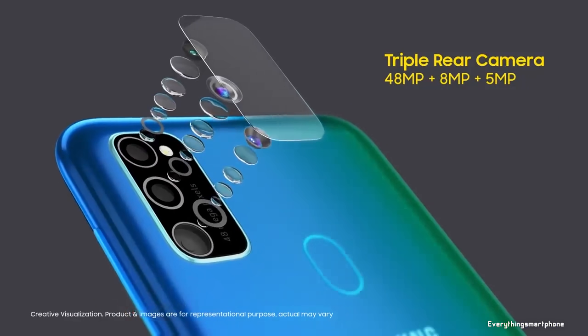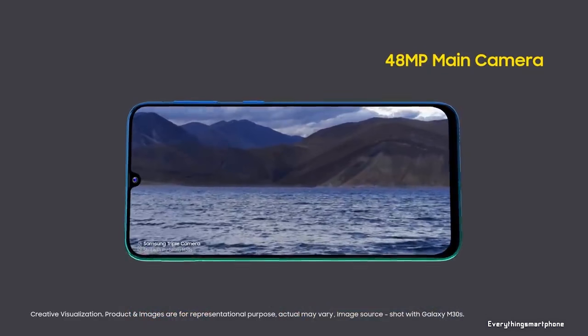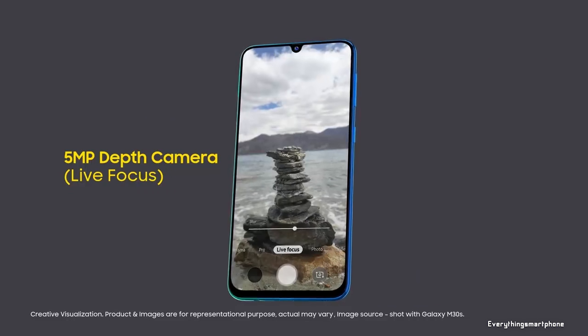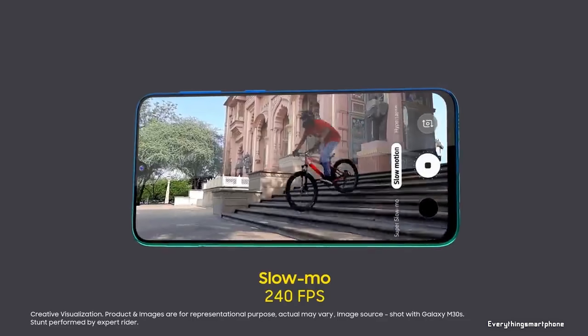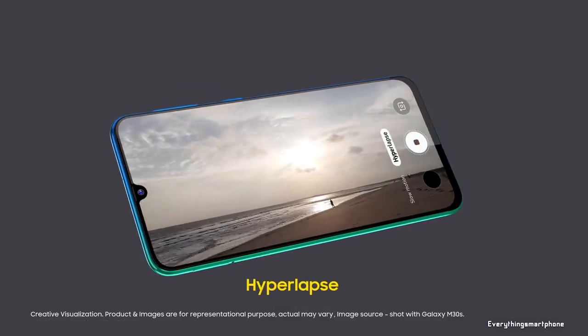For the main camera, it has a triple camera setup on the back: a 48-megapixel main shooter with f/2.0 aperture, an 8-megapixel ultra-wide lens with f/2.2 aperture, and a 5-megapixel depth sensor with f/2.2 aperture. The back camera features night mode, ultra-wide mode, live focus for portraits, 4K recording, and super slow-motion support. On the front, it has a 16-megapixel selfie camera with f/2.0 aperture. The M30s operates on Android 9 Pie with One UI.